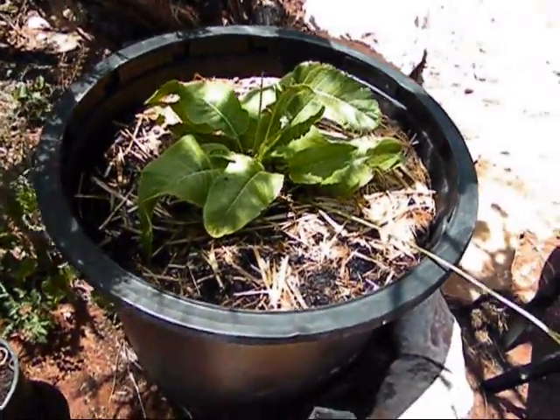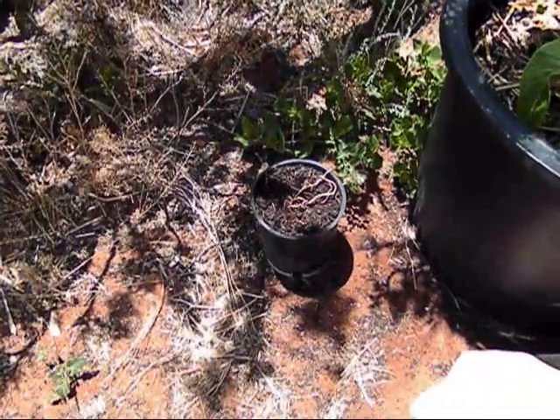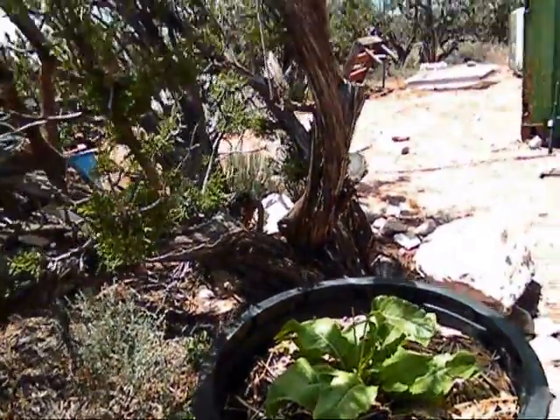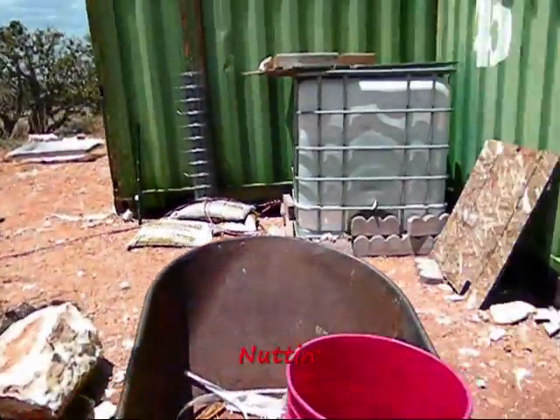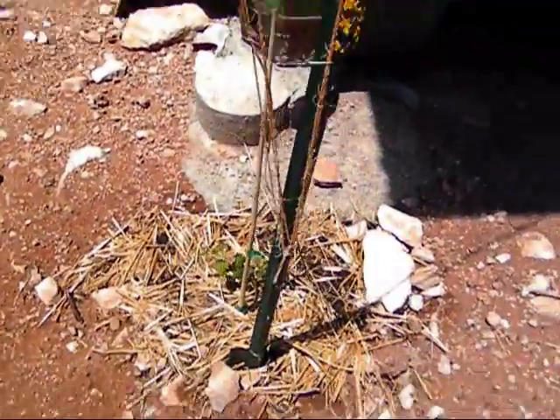Everything else has been attacked several times, so no bueno. This is the potato — little scraggler — that is out of the plant and it's not doing anything. Got water. That's been keeping us busy as well.